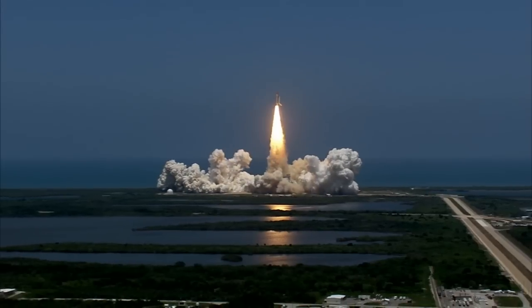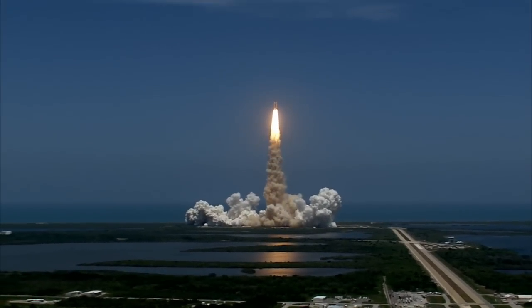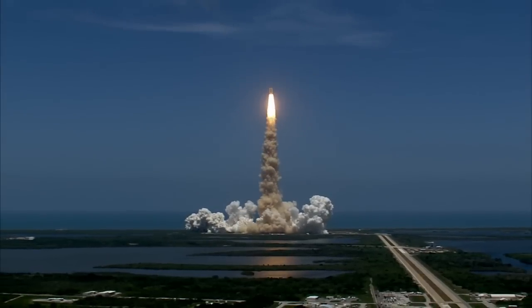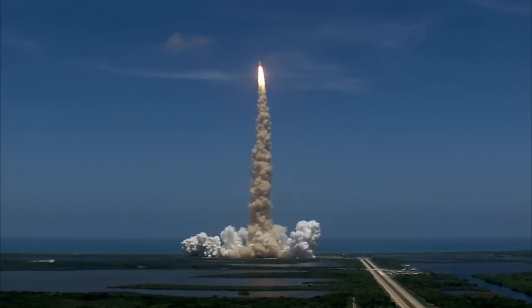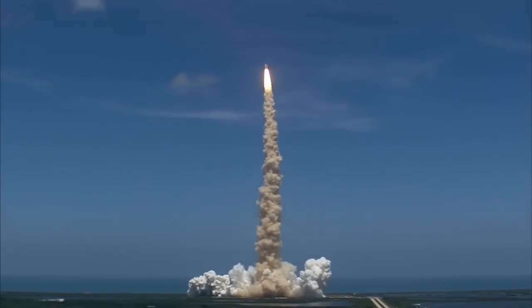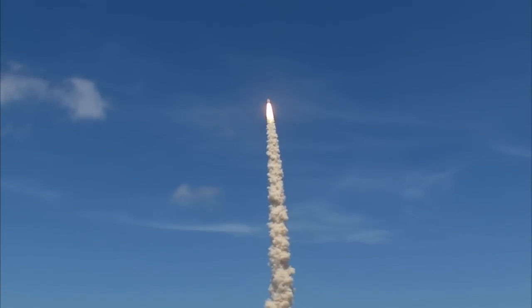Houston, Atlantis is in a roll. Roger, roll. Houston is now controlling. The roll maneuver is complete. Atlantis is in a heads-down position on course for a 51.6-degree, 136-by-36-nautical-mile orbit.